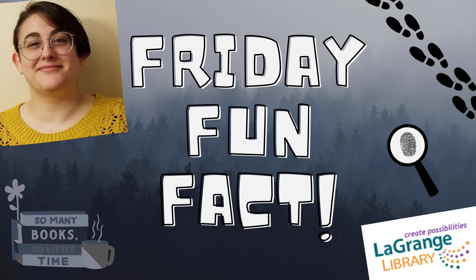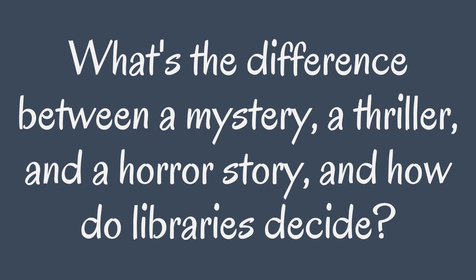Hello and welcome to the next Friday Fun Fact. May is Mystery Month, and while I'm sure all of you know what a mystery is, when it comes to libraries it gets a bit more complicated than that. What's the difference between a mystery, a thriller, and a horror story, and how do libraries decide?